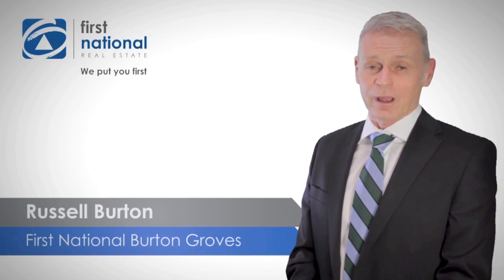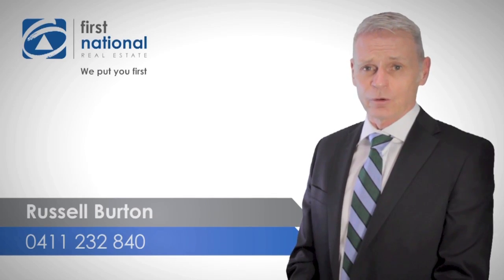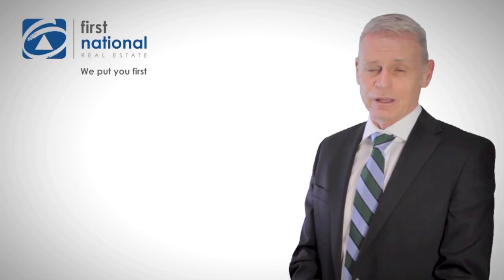Thanks for looking at the video. If you'd like any information on this or any other property that we have currently listed for sale, we'd love to hear from you. You can give me a call on 041-232-840. See you, Rob.